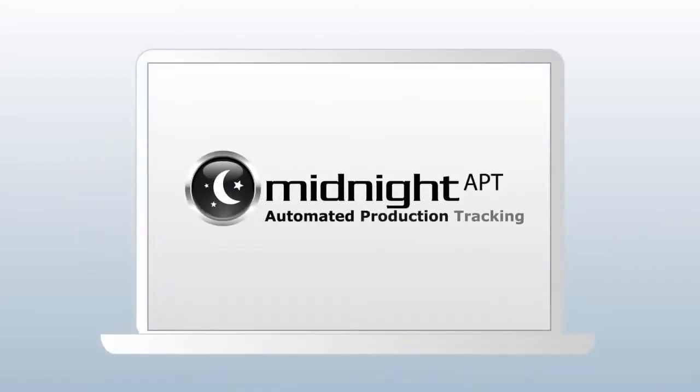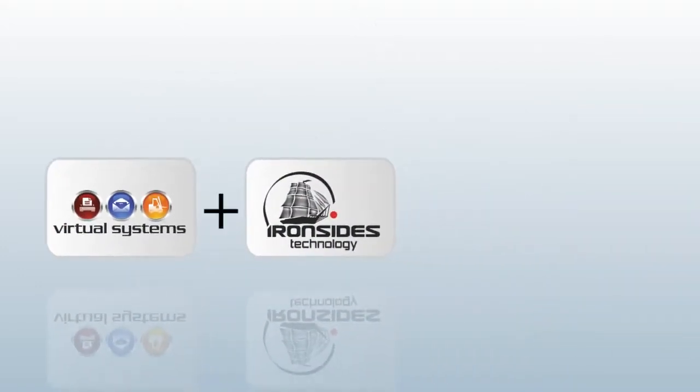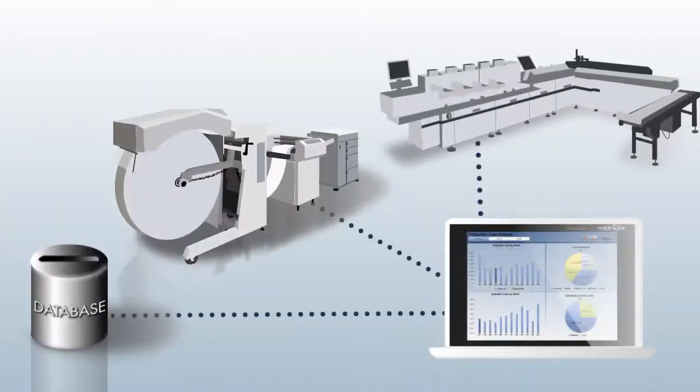Introducing Midnight APT, a combination of Virtual Systems' Midnight Job Management Suite and Ironside Technologies' automated production tracking that together make the complete optimization tool for your business.